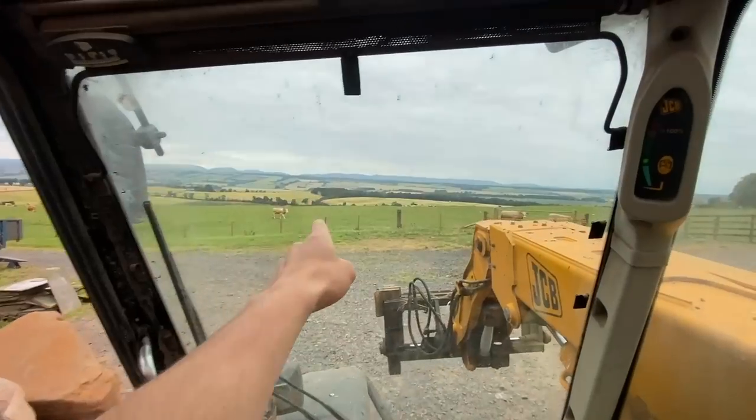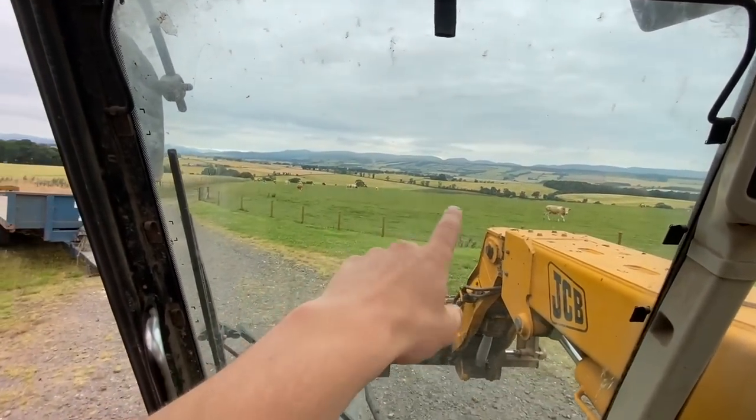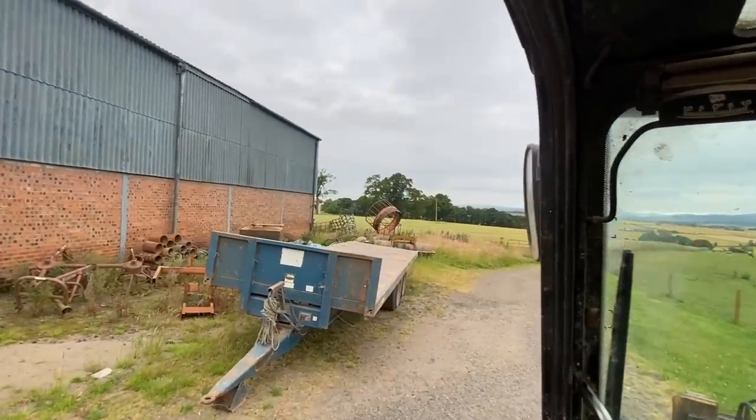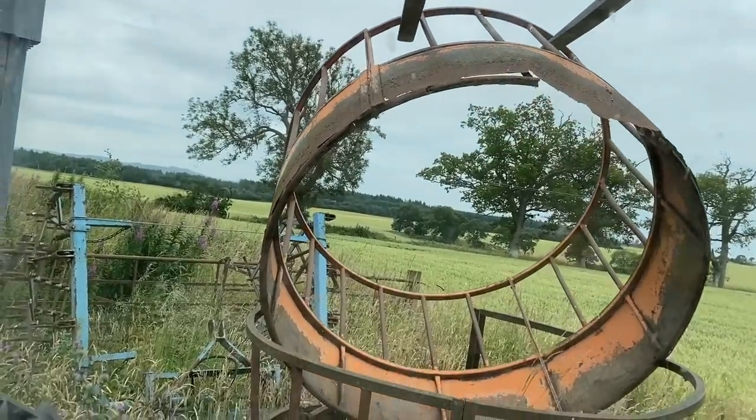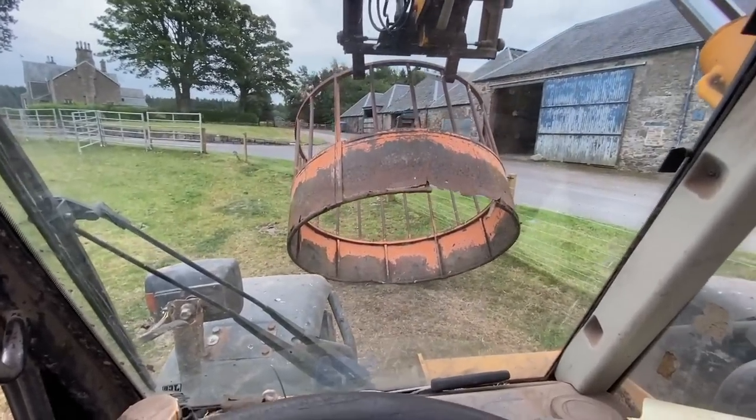We're going to try and cut that seed today and see what it's like, see what kind of moisture it's bringing in. I'm going to put a ring feeder in here with some ammonia straw, just because the grass is quite thin on the ground. There's a couple of ring feeders in there - bonka here on some grass that's already chewed up.